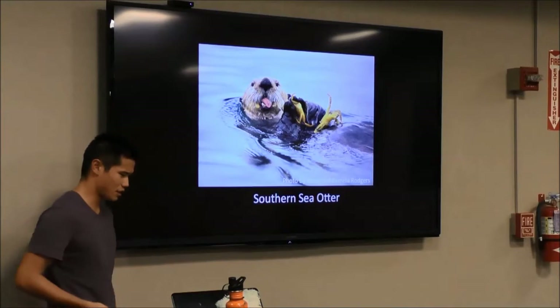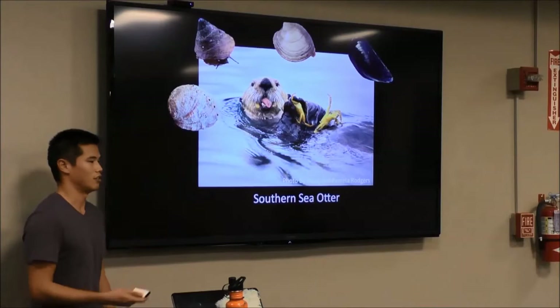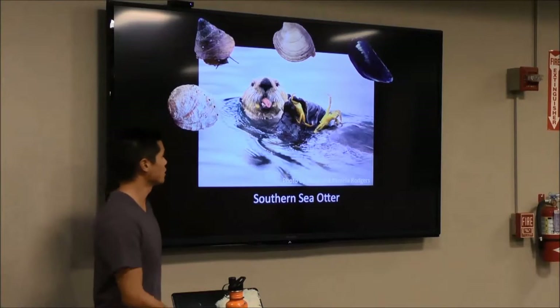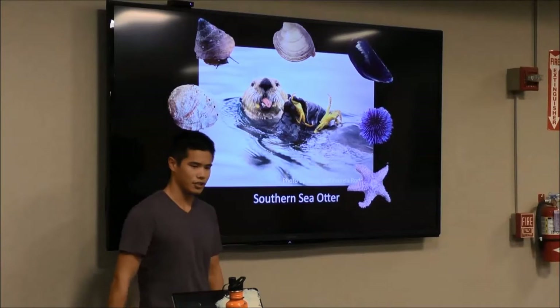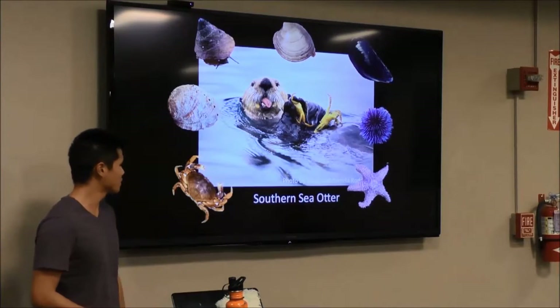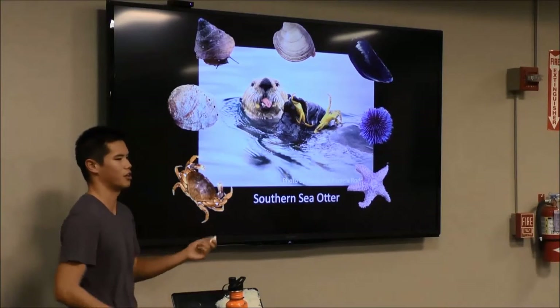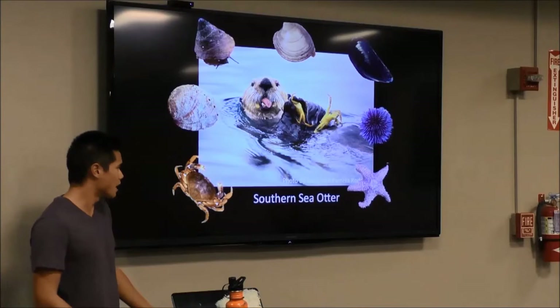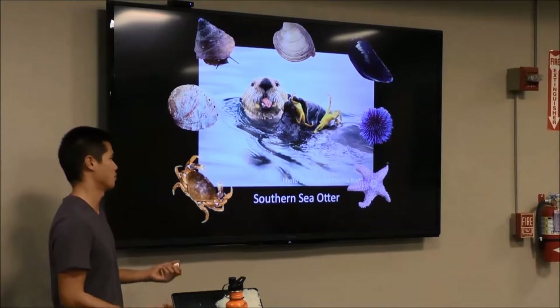In Monterey Bay, the southern sea otter consumes a variety of hard-shell prey items, including mollusks like abalone, snails, clams, and mussels; echinoderms like urchins and sea stars; and other invertebrates like crabs. The majority of these prey are hard-shell invertebrates, so you can imagine that otters would need to generate a really high bite force in order to break them open.